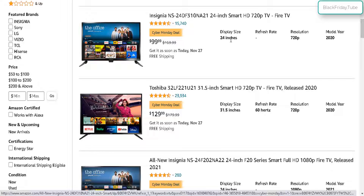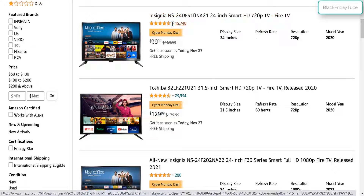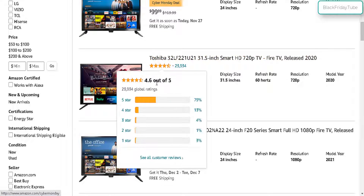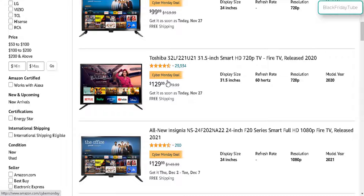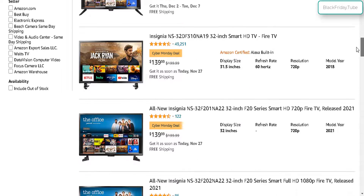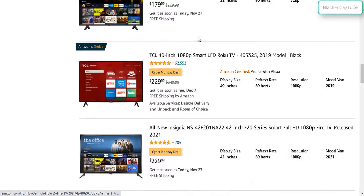$99.99 — this is the cheapest deal for a 24 inch Insignia TV. And the cheapest 32 inch is the Toshiba for $130, with a 4.6 out of 5 star rating, $50 off from the retail price of $180. And now we have more 32 inch — a lot of Insignia TV deals and Toshibas.